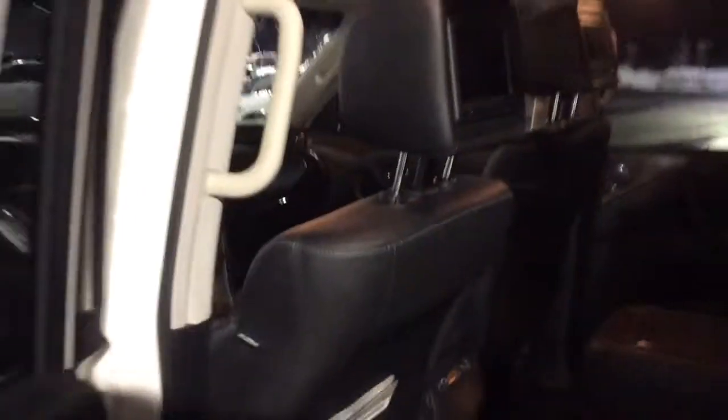Let's take a quick peek inside — captain's chairs in the middle, entertainment in the headrests. It does have three passenger seats in the back. Let's take a quick peek here in the front.